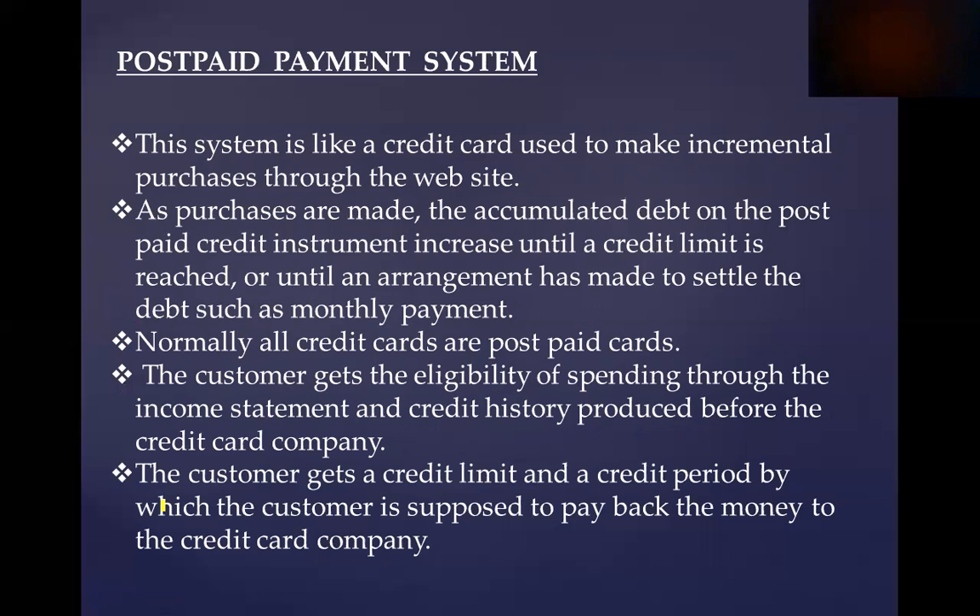For example, it can be used to pay bills such as electricity bills and mobile telephone bills. That is the reason customers use this prepaid system to access various services.